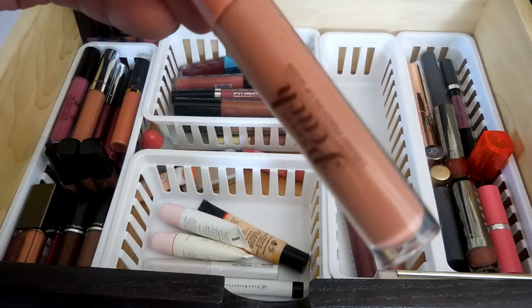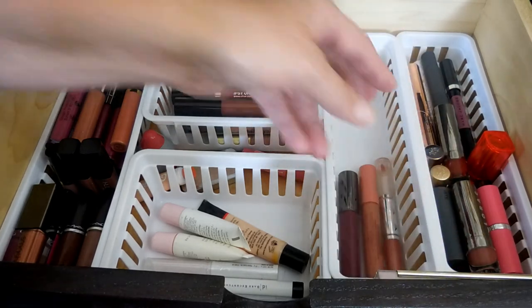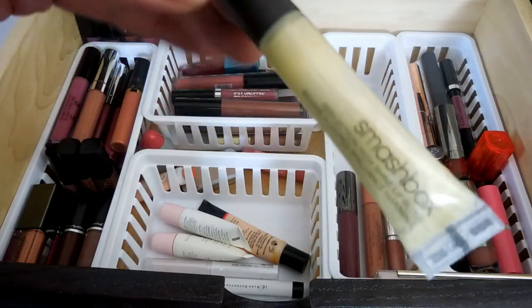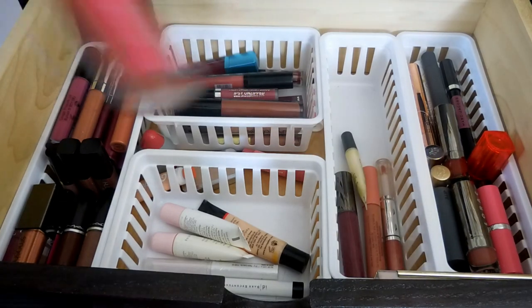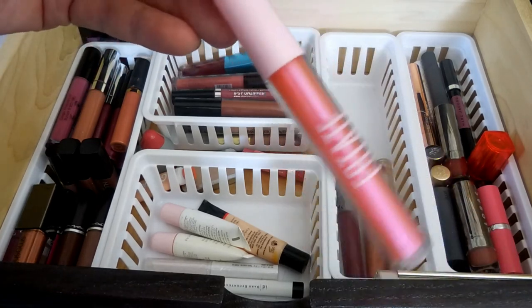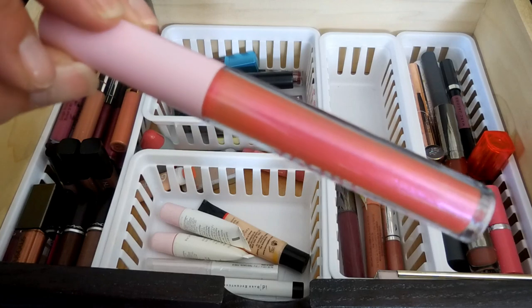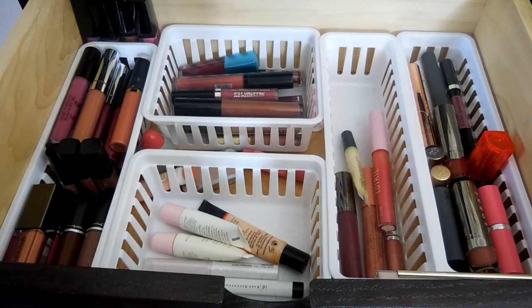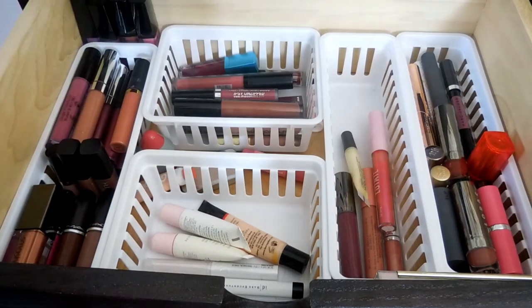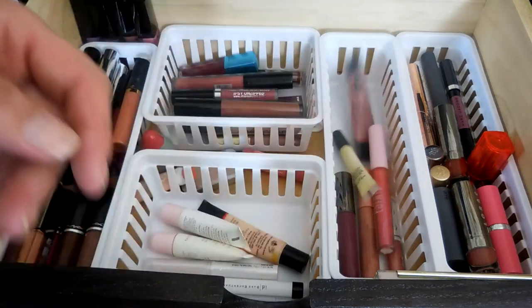This is my Too Faced Sweet Peach Creamy Peach Oil Lip Gloss in Pop-A-Dope Peach - I also love this guy. I like gloss, I'm a gloss girl. This is a Smashbox High Shine Lip Gloss that I got free with purchase. But this one is my Estate Lip Icing that I just recently got in my Ipsy last month in the shade Goody - it's actually a really pretty color. This one I haven't even opened - the Algenist Reveal Ultra Shine Anti-Aging Lip Gloss in Blushing Mauve - so I can't tell you guys anything about it. I need to open it.